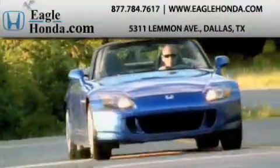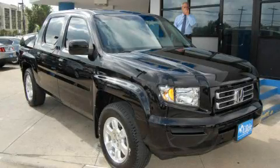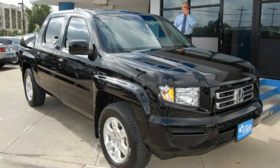Another fine vehicle offered by EagleHonda.com. This is a certified pre-owned 2008 Honda Ridgeline — made for the job site, the trail, and the town.